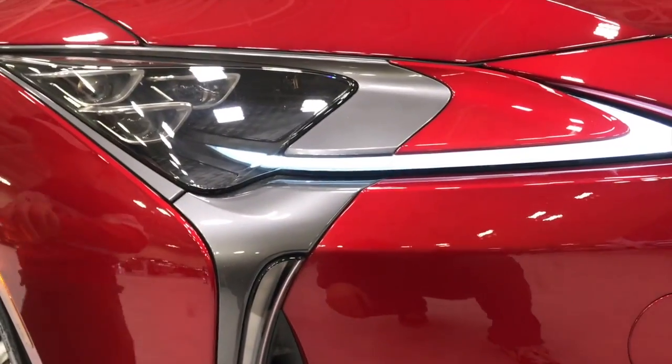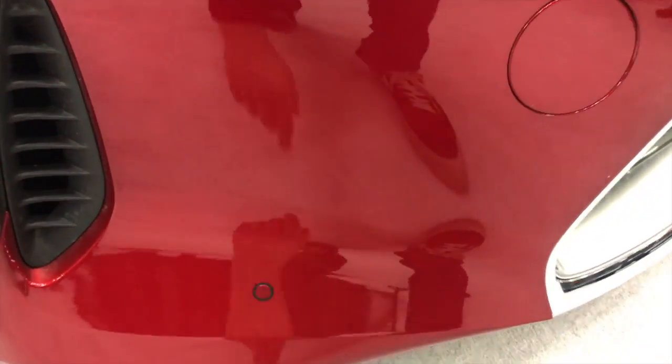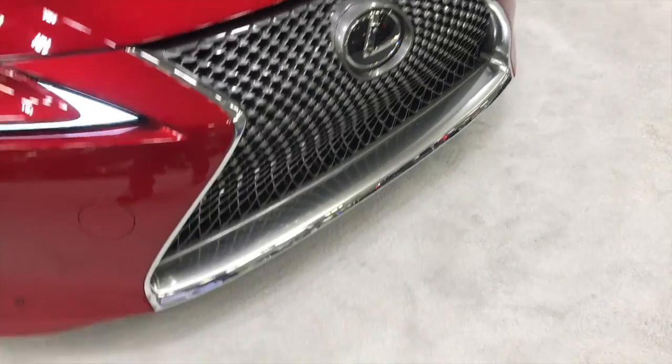Everything about this car — look at those lights. I'm still looking at these lights and I'm kind of shocked. Look at how aerodynamic the grill is, how perfectly designed this car is.